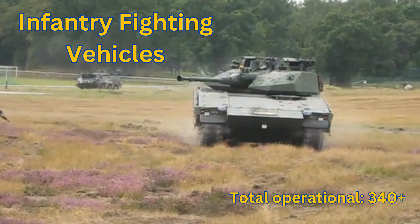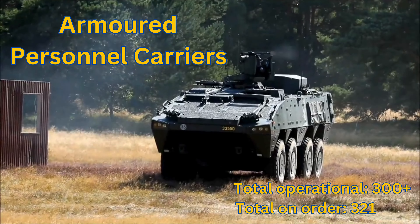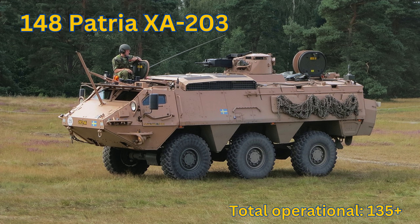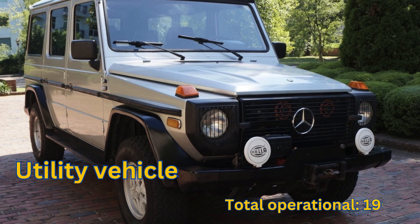CV90 Variants: Total Operational 340+. Armored Personnel Carriers: Total Operational 300+. Sisu XA-180S: Total Operational 30+. Patria XA-203: Total Operational 135+. Patria XA-300 6x6: Total Operational 20+. Patria XA-360 AMV: Total Operational 100+.